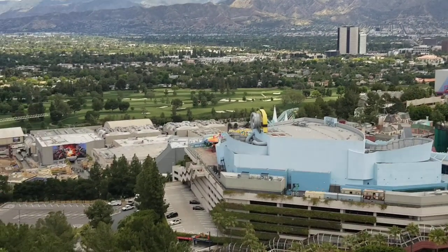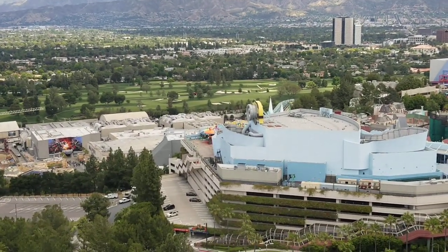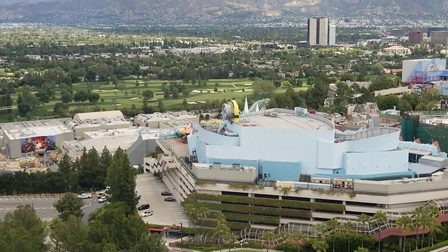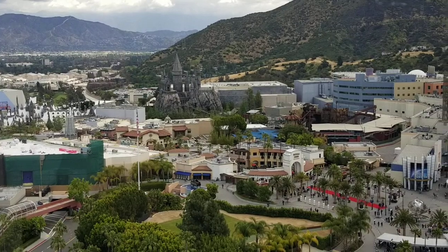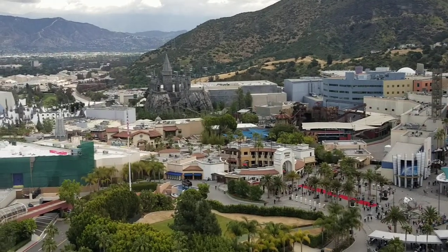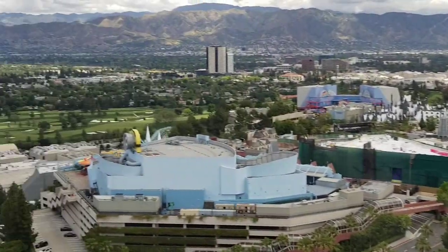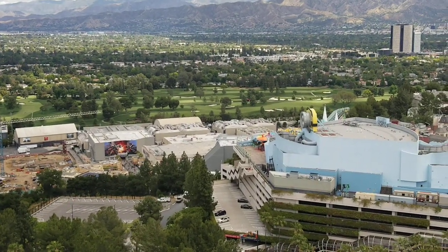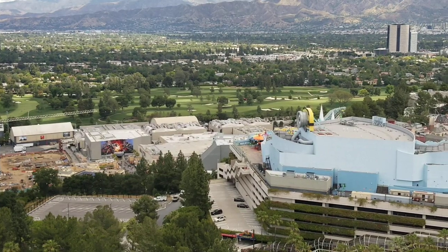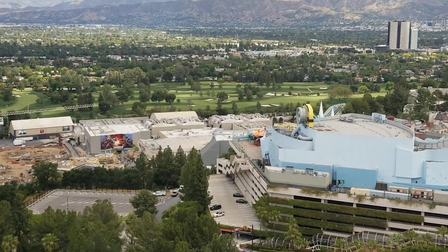I wanted to share with you really quick. I've talked to you about our stay here at the Hilton Universal City Hotel. It's right above Universal Studios Hollywood, but I wanted to give you a peek at what that actually looks like. We love this hotel. It's a quick walk or shuttle ride over to the park — literally maybe 5-10 minutes, but they also do have a shuttle.